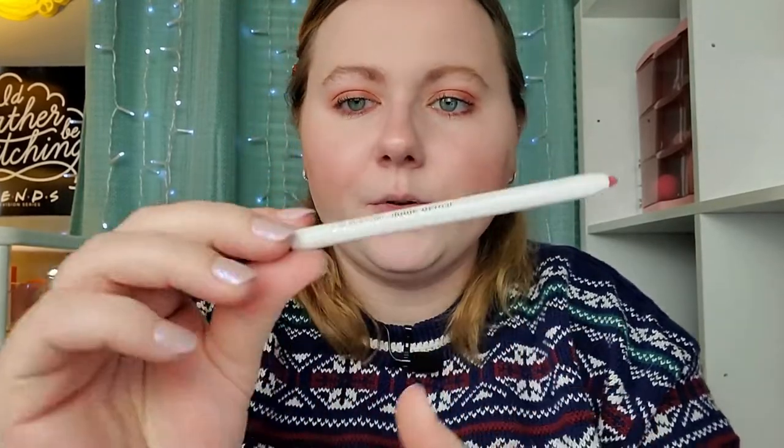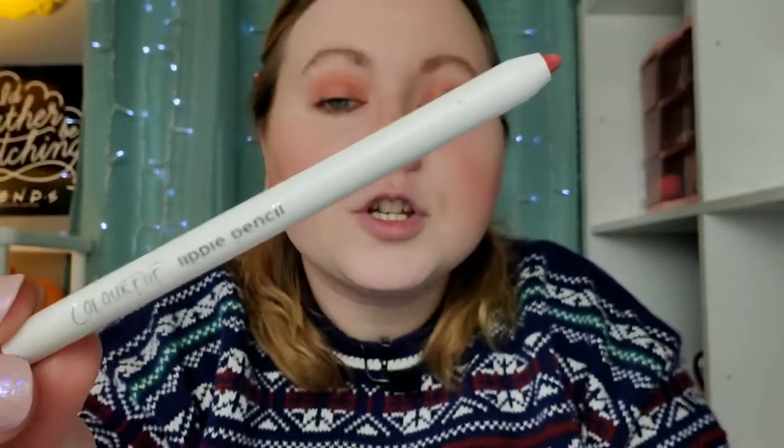I'm going to try lining my lips with the ColourPop Lippy Pencil in the shade Bumble. She's so pretty and so basic. I'm going to line my lips with that first.